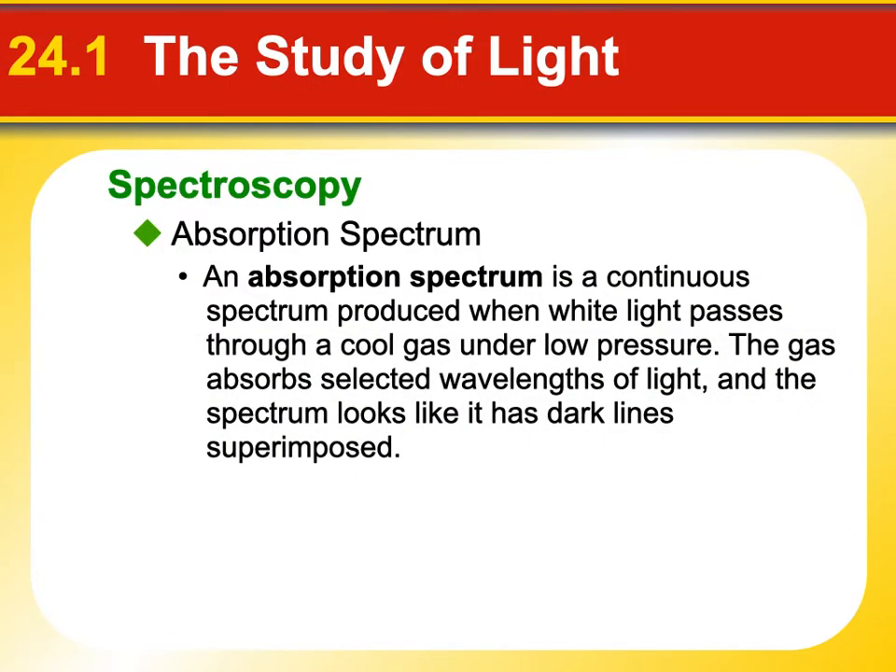Let's talk about a couple of different types of spectra. We have the continuous spectra, which you would see as the rainbow. We also have something called an absorption spectrum — it's the continuous spectrum produced when white light, containing all colors, passes through a cool gas under low pressure. The gas absorbs specific selected wavelengths, and the spectrum looks like it has dark lines in it. If you're looking at a star emitting a continuous spectrum but there's a big cloud of gas in the way, that gas will absorb certain wavelengths and re-emit them in different directions, leaving missing sections — dark lines. That's an absorption spectrum.